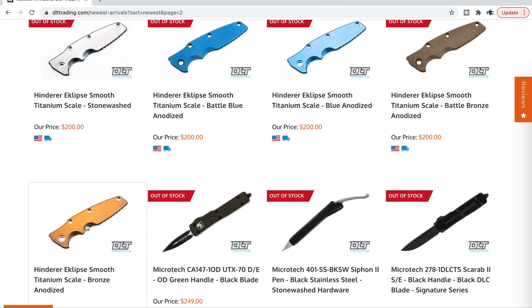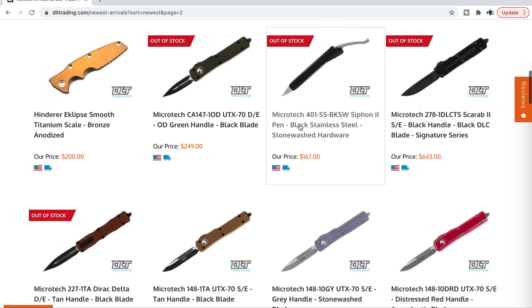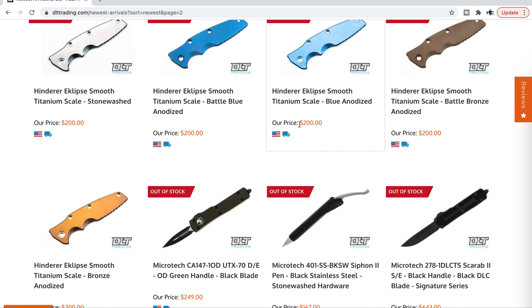They were around for a bit — in fact, there's one that's still available right there. You guys can absolutely pick those up right now. DLT Trading is, in my opinion, the very best retailer for aftermarket Hinderer parts. They have so much stuff.